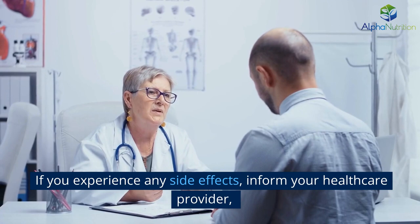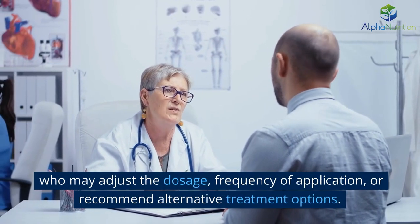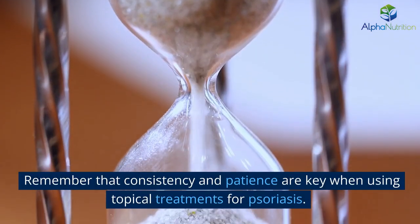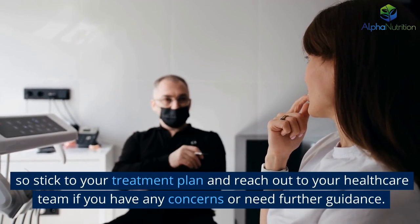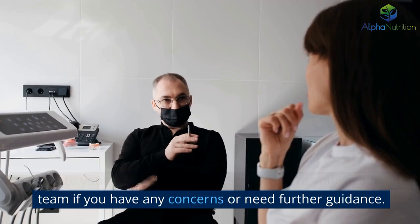If you experience any side effects, inform your healthcare provider, who may adjust the dosage, frequency of application, or recommend alternative treatment options. Remember that consistency and patience are key when using topical treatments for psoriasis. It may take several weeks or even months to see significant improvements, so stick to your treatment plan and reach out to your healthcare team if you have any concerns or need further guidance.